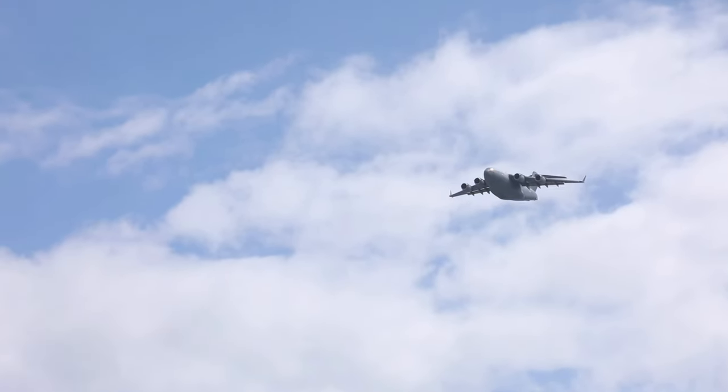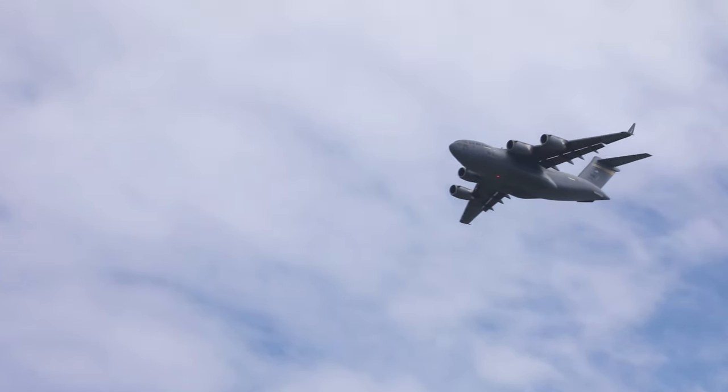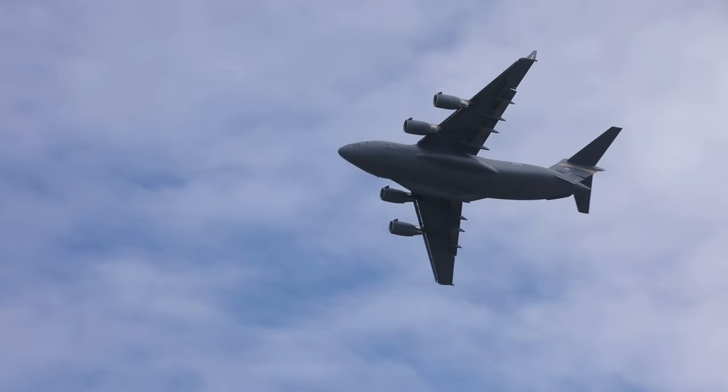Designed by an elite team of NASA and McDonnell Douglas engineers, the C-17 blends raw power, maneuverability, and unsurpassed heavy lift into remote airfields around the world.